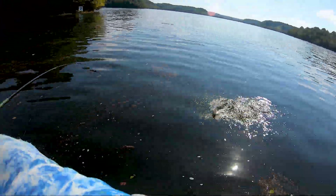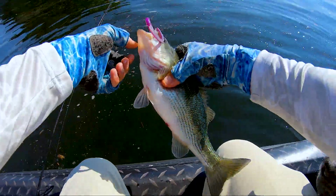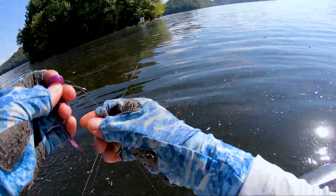Right off the brush, right off a point. Kind of interesting — pink worm does it again. That's a fat old spot. Look at that thing. No wonder you ate the pink worm. That's pretty cool.